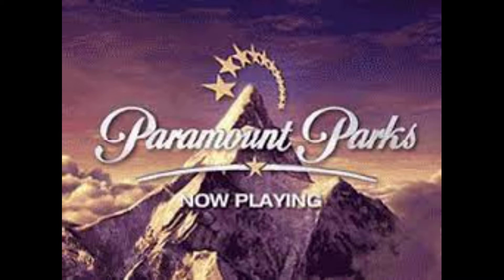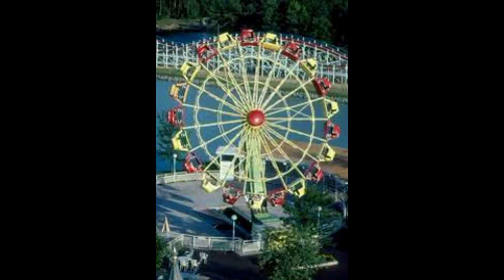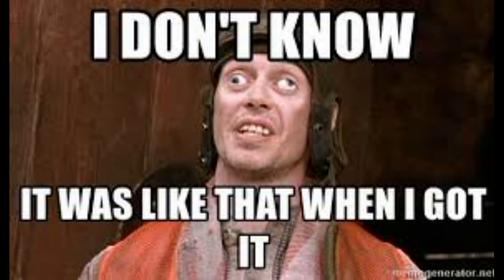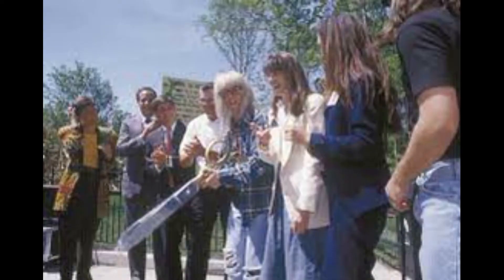1993 was a huge year on the corporate end, as American Financial sold all of their parks to the movie company Paramount, and the park began being referred to as Paramount's Kings Dominion, and their first order of business was to close a bunch of rides. Apple Turnover, Smurf Mountain, and the infamous Lion Country Safari were all closed and removed. Now with Paramount in control of the park, they had to inject some intellectual property, and in 1994 they debuted a new area — the Wayne's World area.